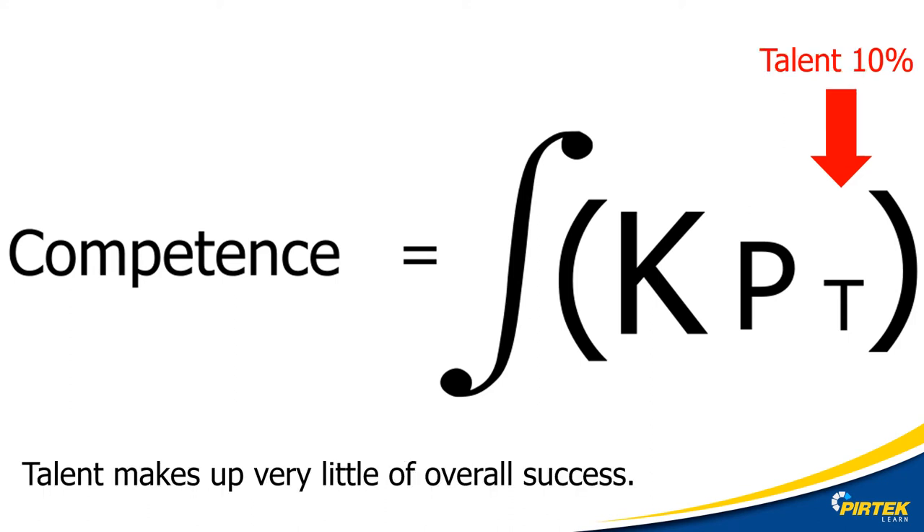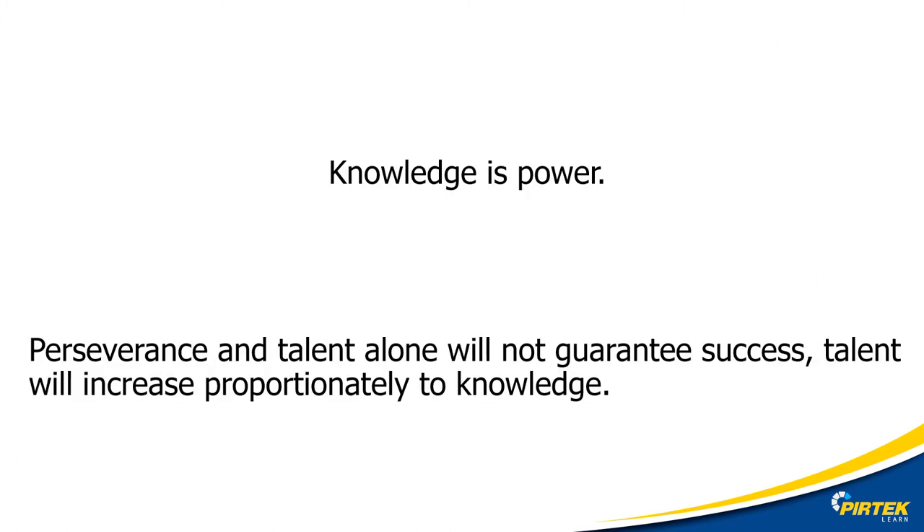Talent makes up only 10%. What it means is that just because you're a good soccer player doesn't automatically mean you'll be good at playing cricket. You can wing it and think on your feet, but that's not going to get you out of trouble forever. Knowledge and the perseverance to get that knowledge is the key to competence. Talent will only get you so far, then you'll hit a brick wall. Knowledge is power.